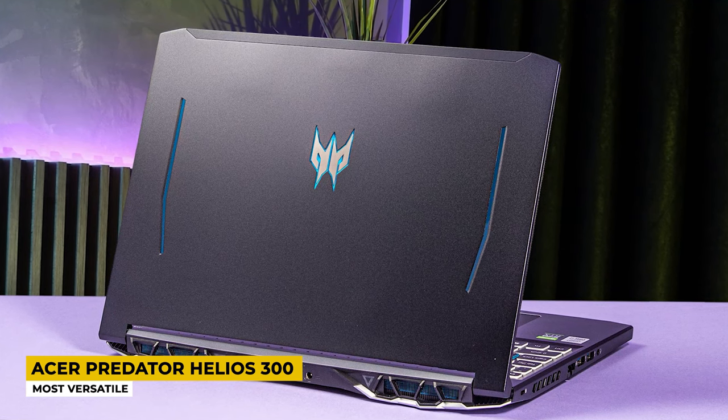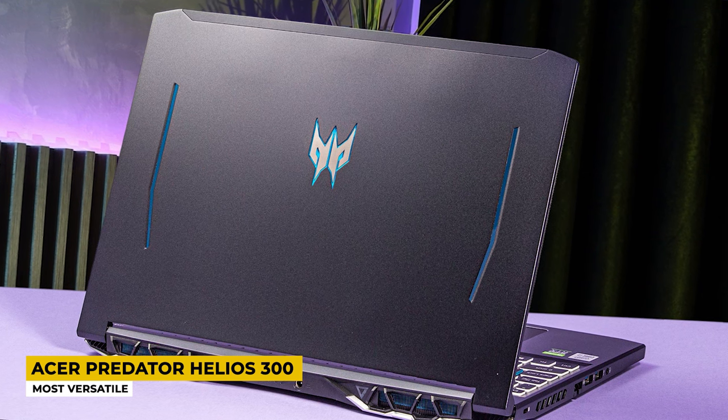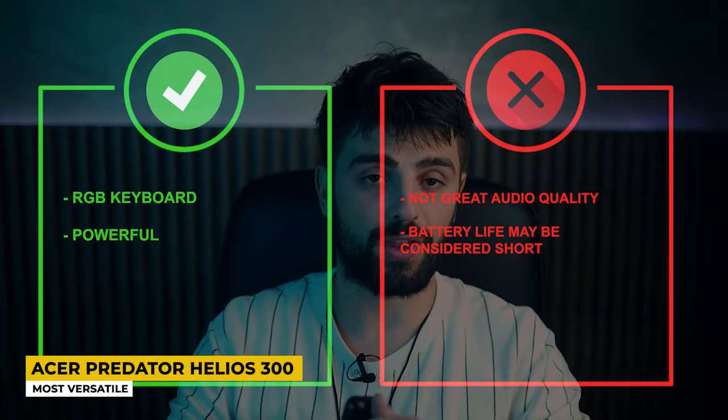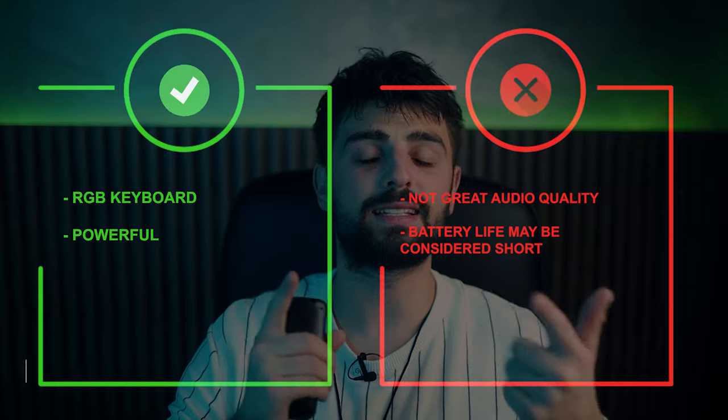This laptop delivers about 6 hours of battery life, which is normal for a gaming laptop, and editors can get a lot done in 6 hours. Pros: RGB keyboard and powerful performance. Cons: not great audio quality and battery life may be considered short.